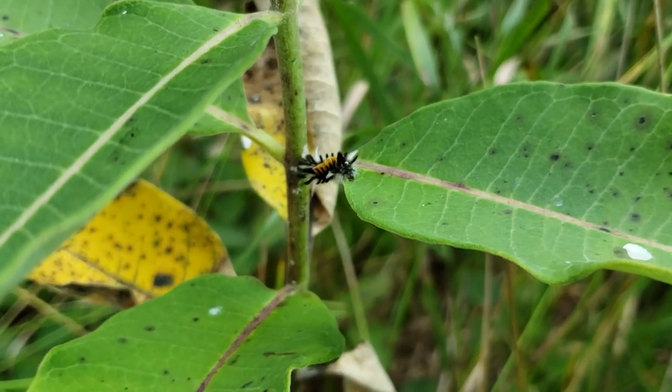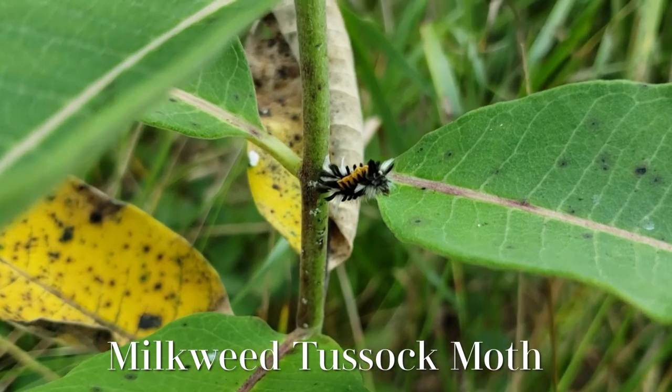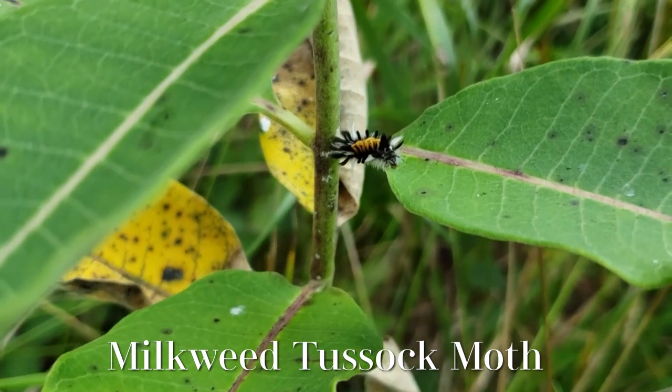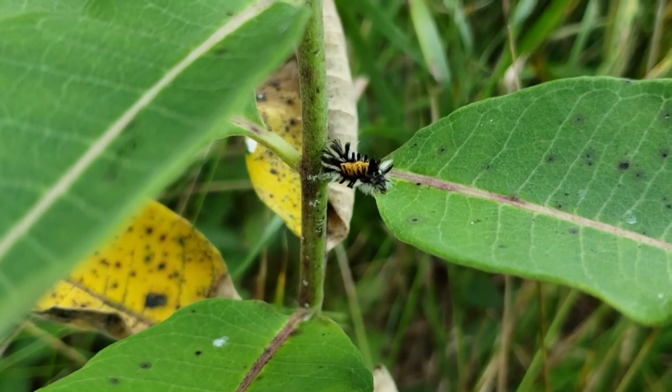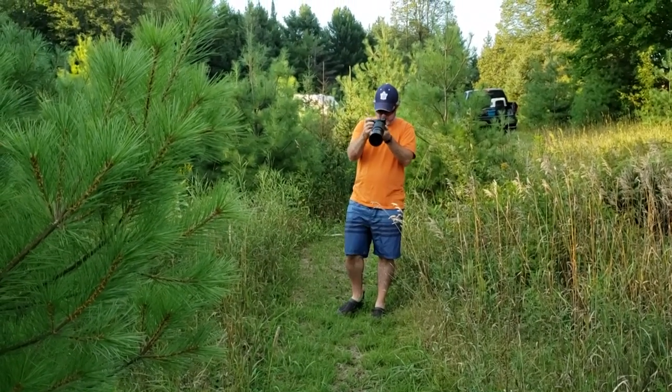We're taking some photographs of caterpillars we find, and here's another one we found on the milkweed - that's not a monarch caterpillar but it's very interesting. Just me taking a picture of you taking a picture of me.